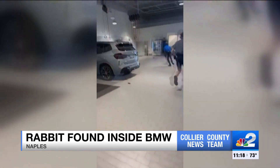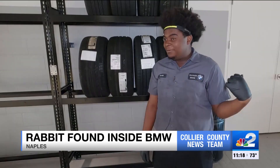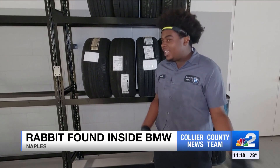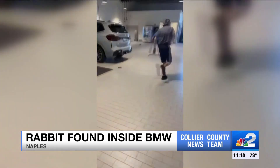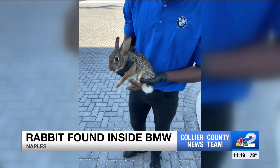Nobody knew who was moving faster — the bunny or the employee. Normally a guy couldn't keep up, but Wilton caught up pretty good. After what seemed like 20 seconds of a Tom and Jerry episode, Wilton finally caught the bunny.